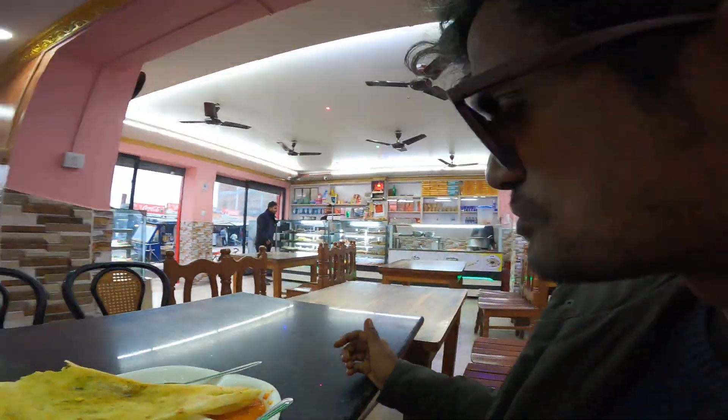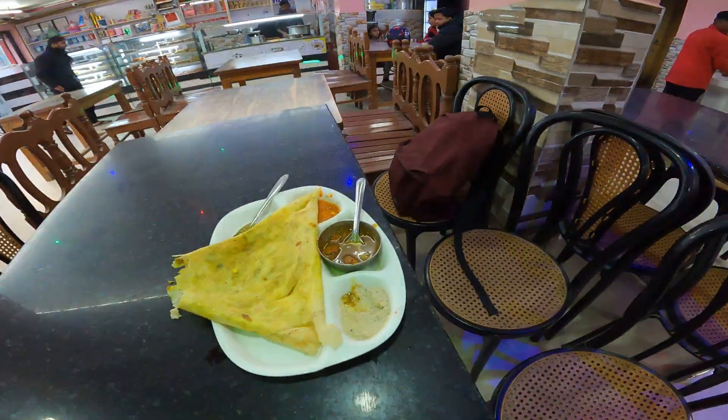It's really tasty. I highly recommend this place — please come and do try this dosa and several other snacks. Guys, if you haven't subscribed to my channel, do subscribe, share this video, and do give me your comments as well. Thank you so much, take care and bye.